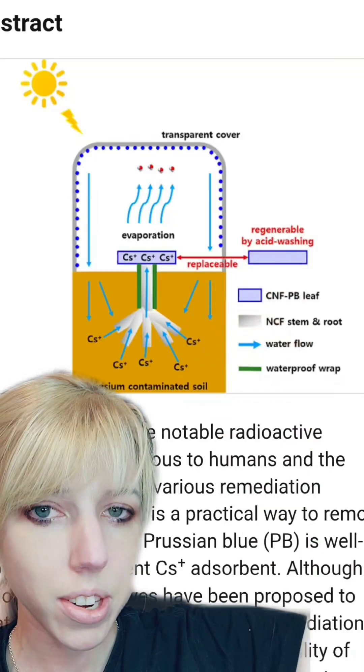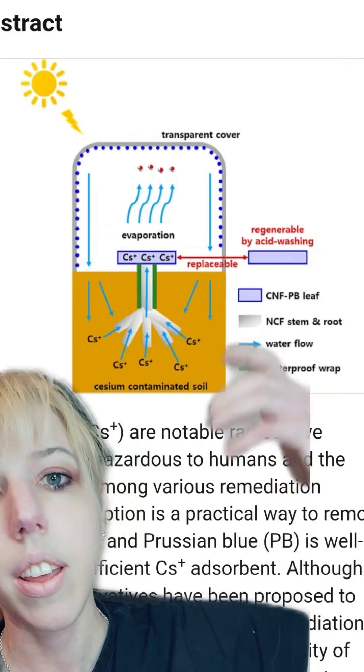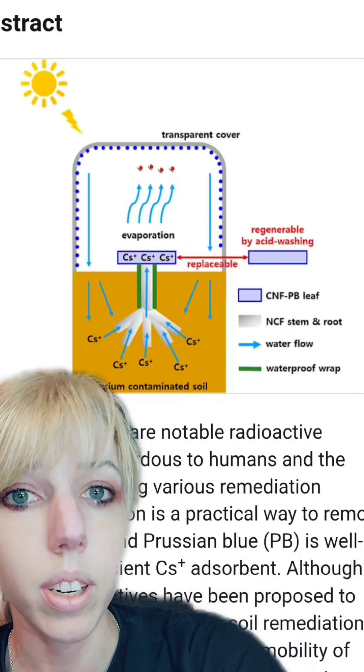Just through evaporation — the same way that plants get materials from the soil — they can take up things like cesium. Those can collect in the artificial plant, and the process will continue. At some point, these plants can be removed and properly stored.